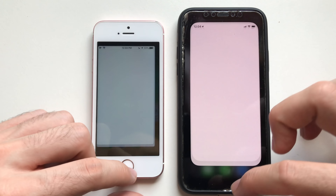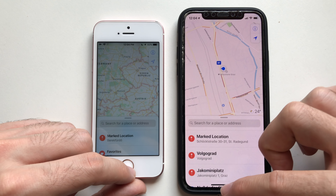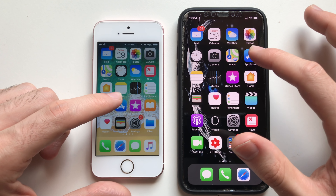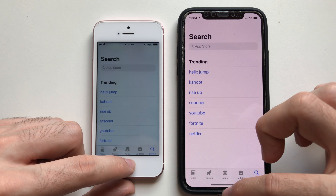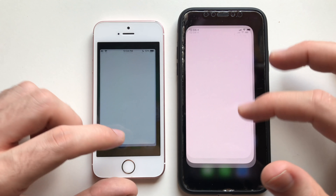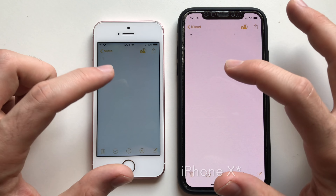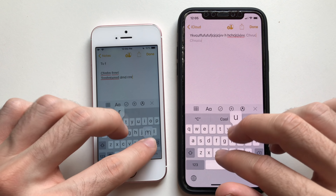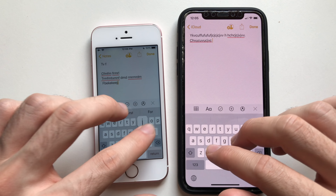Calendar was identical. Going for the Weather app — that seemed identical as well, so the iPhone SE is doing well. Maps was definitely faster on the iPhone X. Going for App Store — definitely faster on the iPhone X, so iPhone X is slightly faster there. Going for Notes — that was just a nice iPhone X showing up. Keyboard speed is the same.